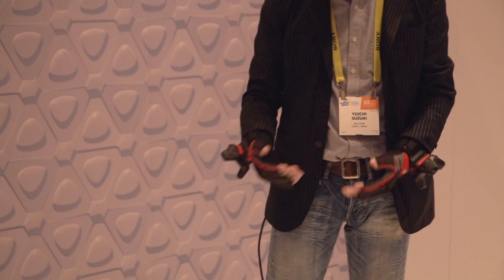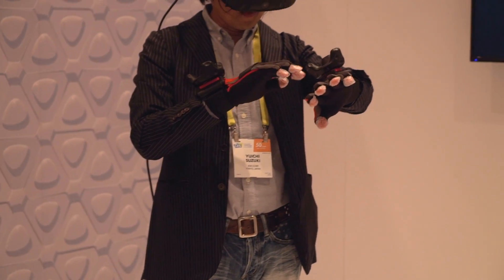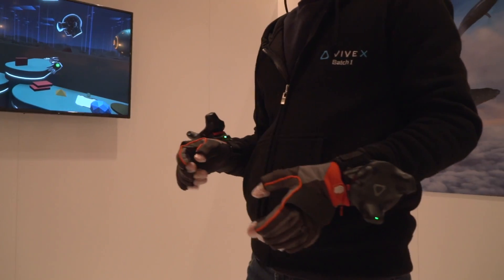Our newest product is the Hi5 VR glove. It gives you all the tracking of the fingers by using the Vive Tracker.